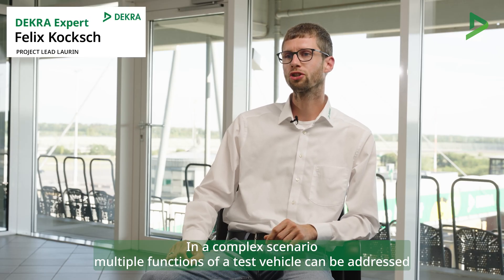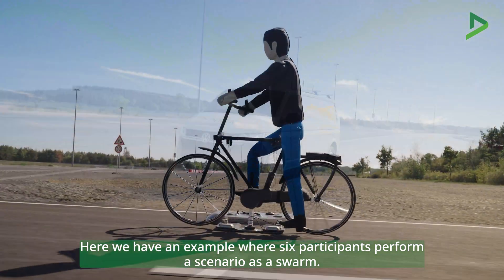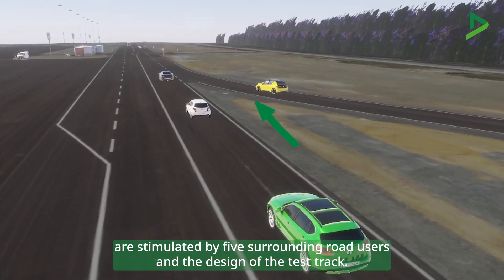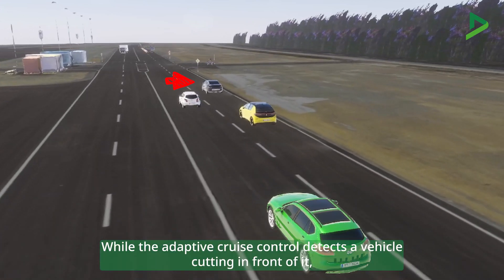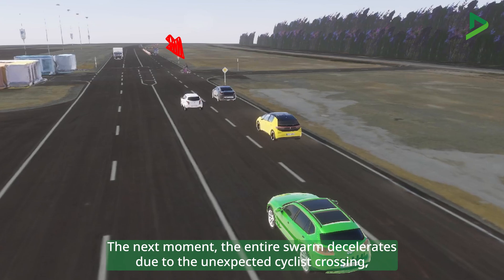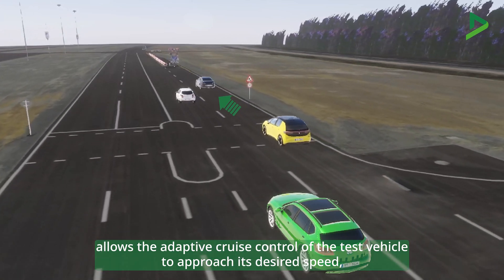In a complex scenario, multiple functions of a test vehicle can be addressed to approach the assurance of full automated driving. Here we have an example where six participants perform a scenario as a swarm. The assistance systems of the test vehicle, shown here in yellow, are stimulated by five surrounding road users and the design of the test track. While the adaptive cruise control detects a vehicle cutting in front of it, blind spot monitoring must recognize that it is not possible to cut out at this time. The entire swarm then decelerates due to an unexpected cyclist crossing, forcing the vehicle under test to adjust its speed as well.